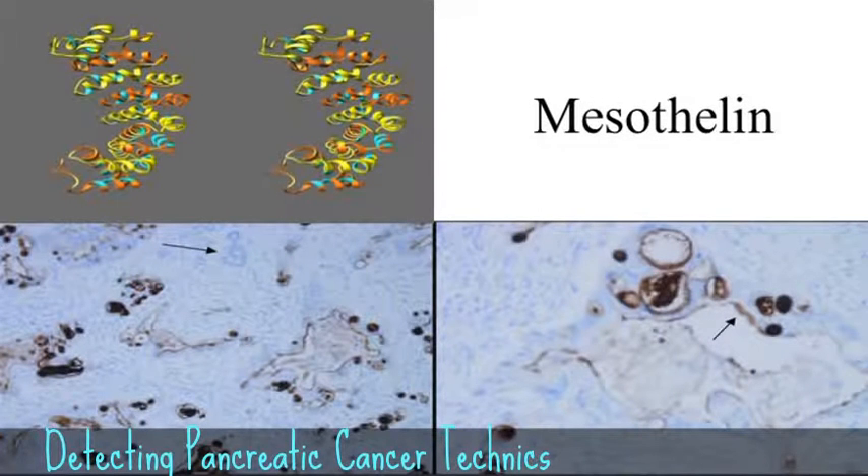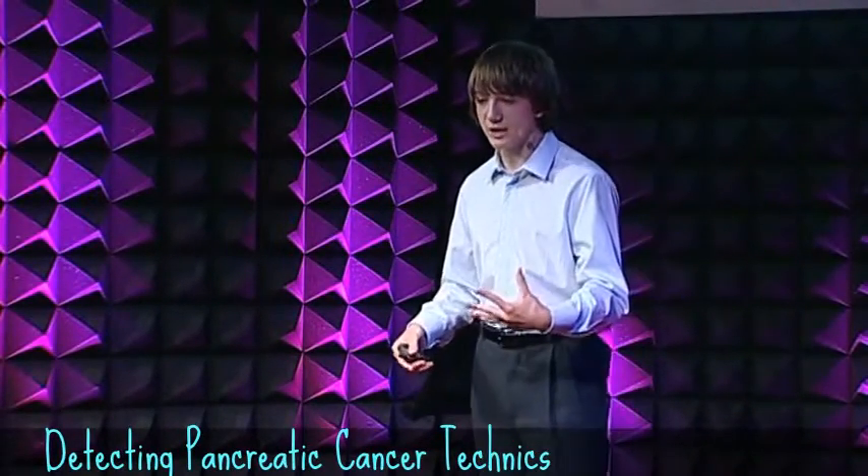There are a variety of proteins found in the blood of patients who have pancreatic cancer that are at elevated levels. I chose one called mesothelin. It's highly overexpressed by pancreatic cancer, but not by healthy tissue.